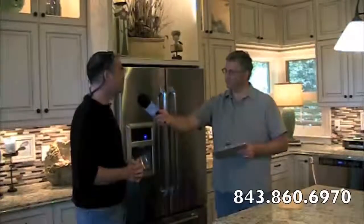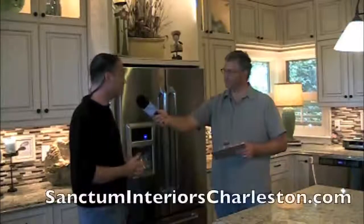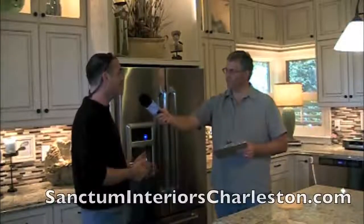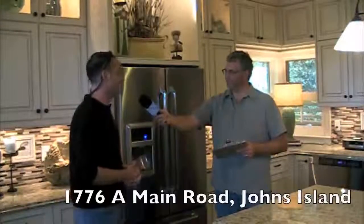You can call us at 843-860-6970. You can look us up on the internet at www.sanctuminteriorscharleston.com. Or you can stop in at 1776 Main Road and just come in and see us.